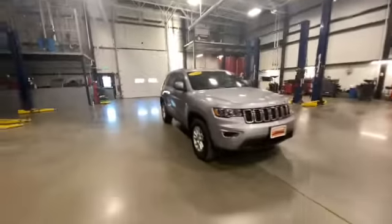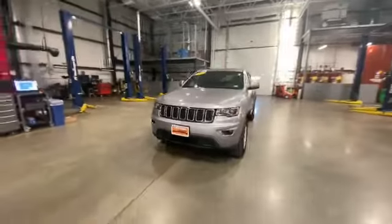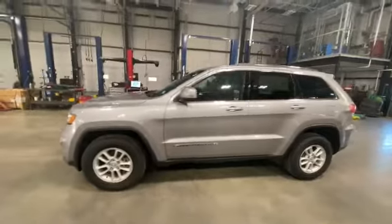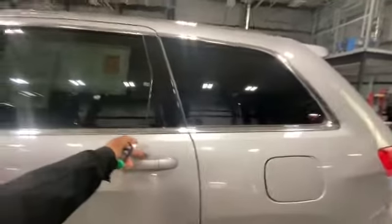The vehicle is also going to be certified pre-owned, so it's going to come with a seven-year, 100,000-mile warranty on it. You're also going to get roadside assistance and a three-month, 3,000-mile warranty as well.